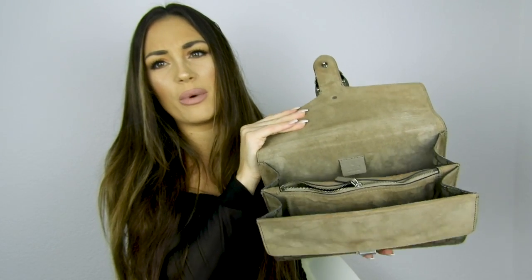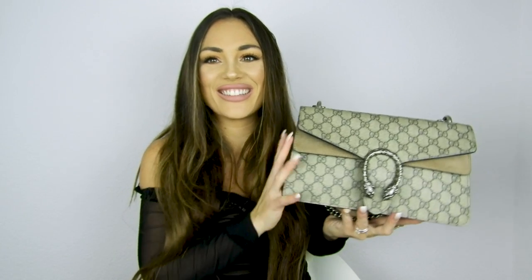The next bag is the Gucci Dionysus in small size — a more spring and summer bag. It has silver hardware with a chain and is in beige suede. Inside it has three compartments and is very practical. I use it a lot in spring and summer, but also in autumn — I love earth tones and I feel like this bag pairs beautifully with a big teddy coat.